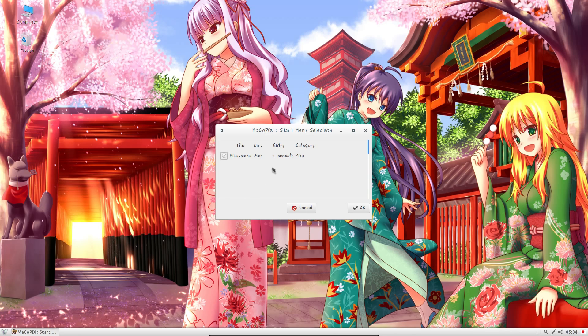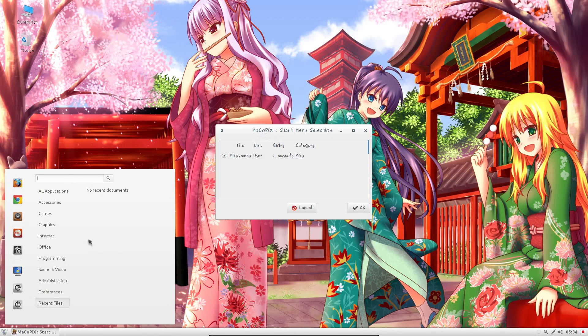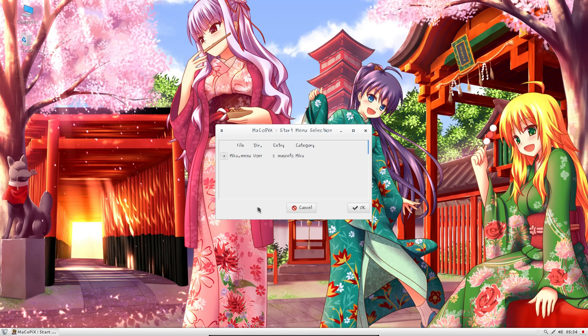Immediately you'll notice we have a different font in use — a custom font that has been chosen. But let's get this bit out of the way: MacroPix, the Start Mini Selection, a mascot.